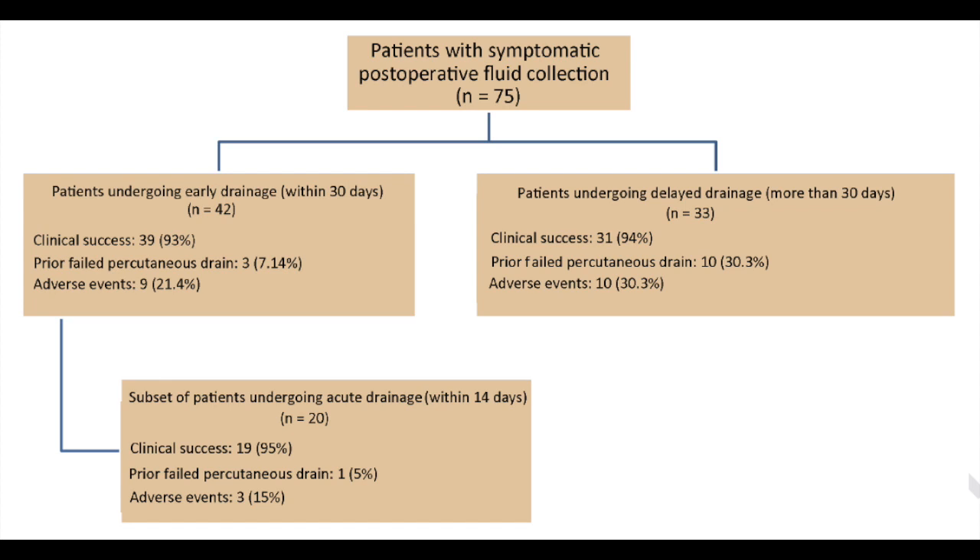Can you relate the major findings of the study? 75 patients underwent EUS-guided postoperative drainage. 42, or 56%, were early or within 30 days of surgery, of whom 20 were acute or within 14 days of surgery. 63, or 84%, had undergone distal pancreatectomy, and technical success was 100% across all groups. Clinical success was achieved in 70 patients, or 93%, after a mean of 2.2 procedures. Specifically, clinical success was 94% in the delayed group, 93% in the early drainage group, and 95% in the acute group.